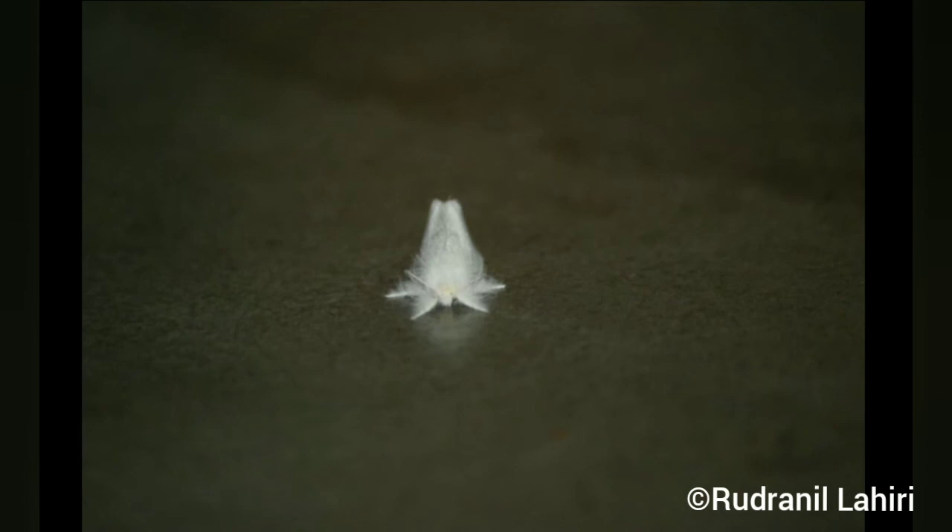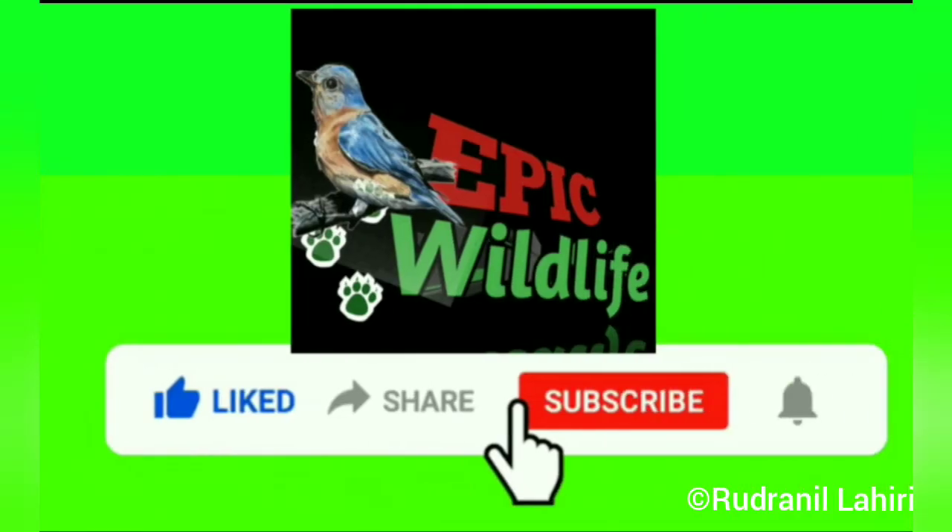If you want to see more such videos and want to know about more of these things, make sure you subscribe to our channel, Epic Wild Life. Like and comment on the video. Bye!